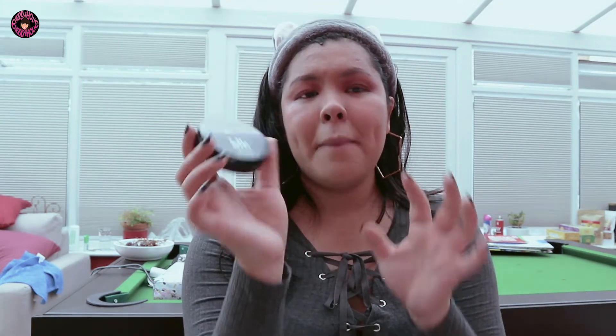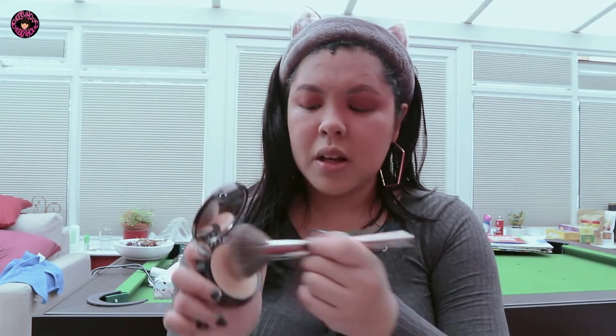I actually don't use powder that much here because it's cold, but I only brought my All Day Matte Powder Foundation. This shade is a little white on me, so I'm just going to use a powder brush and lightly apply it.